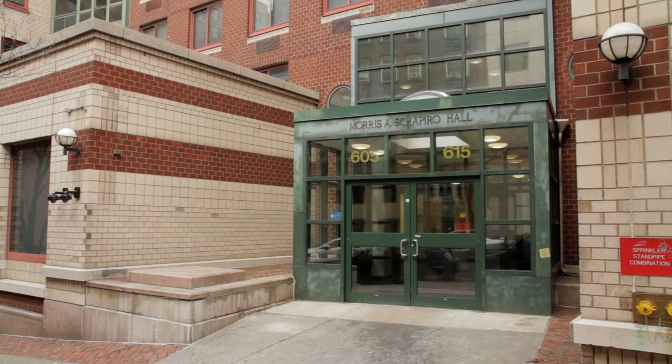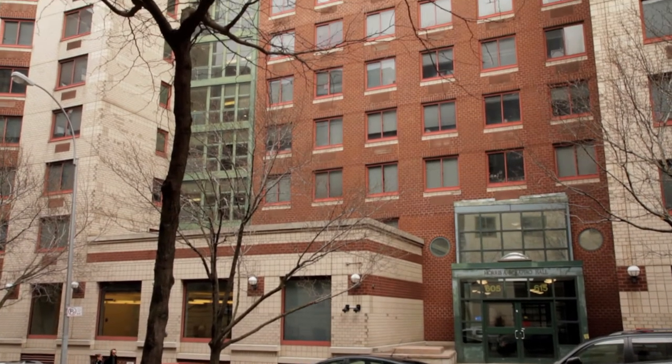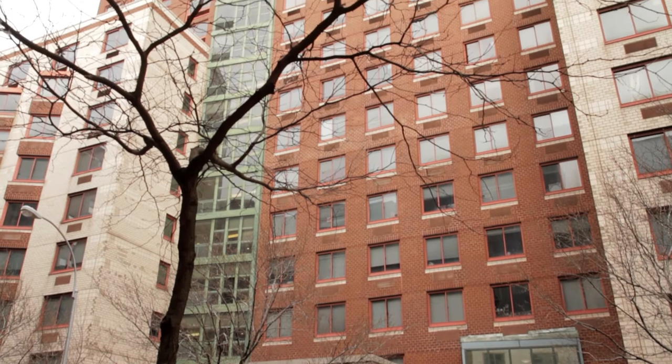Morris A. Shapiro Hall at 605 West 115th Street is an undergraduate dormitory of Columbia College. It was built in 1987 by Gruzen Sampton Seinglass and stands 19 stories tall.